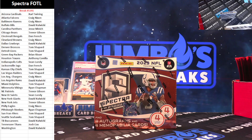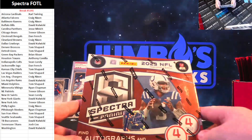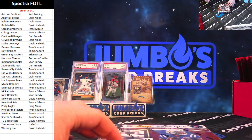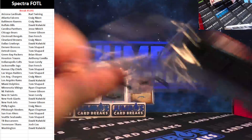14 minutes left to get into the giveaway. Grab your spots in Spectra Hobby or Spectra FOTL and you get double entries. A $25 order gets you an entry, and a $100 order gets you five entries into that giveaway.